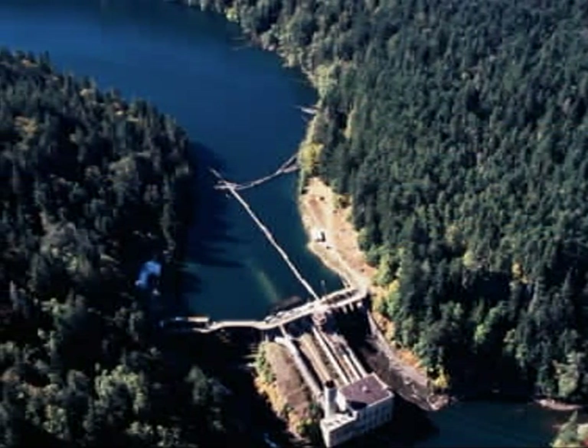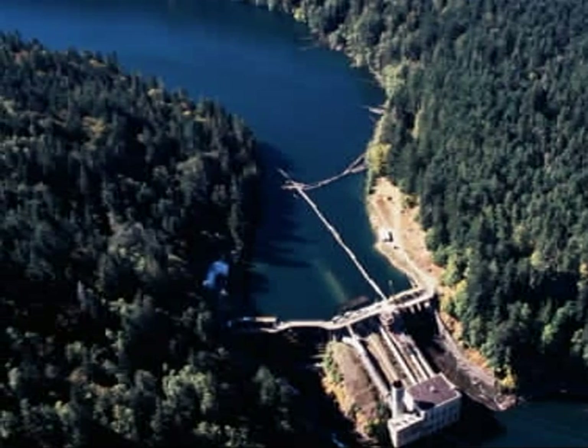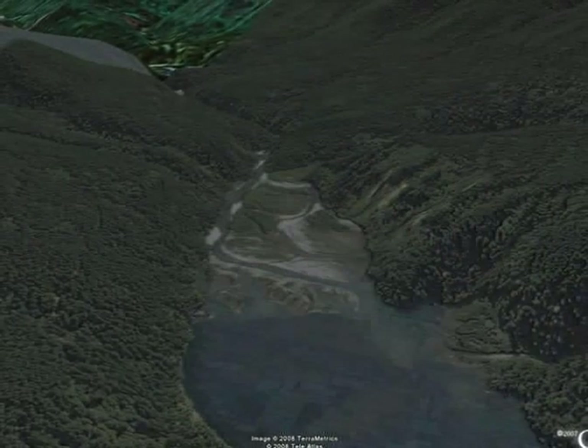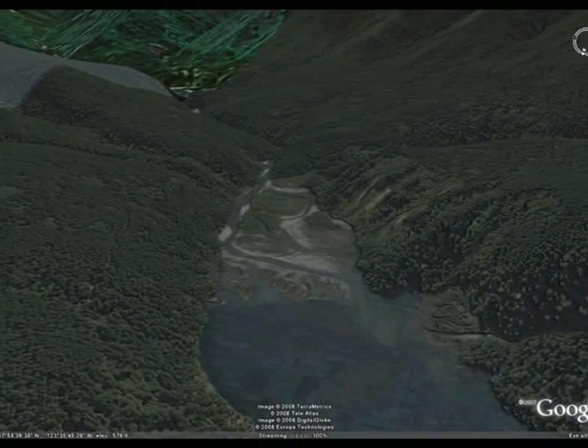These dams have several negative effects on salmon habitat. Aside from cutting off a large portion of the river, they create reservoirs where water warms before continuing downstream. These reservoirs also act as catchments for much of the sediment needed by the fish below the dam.